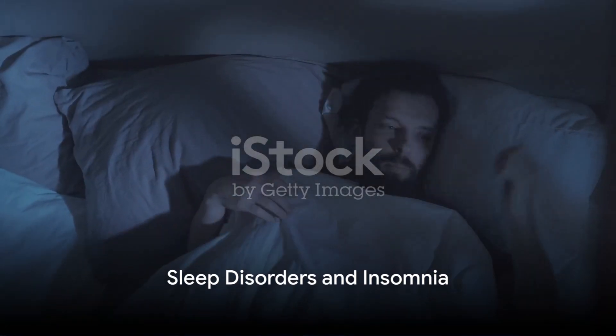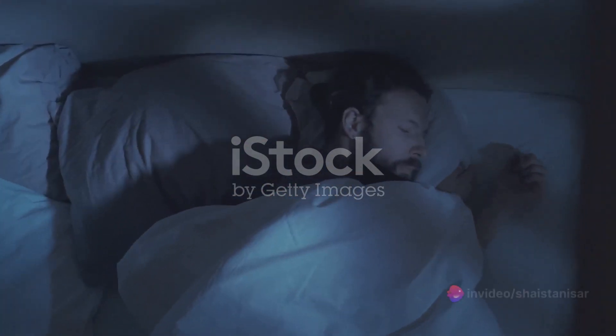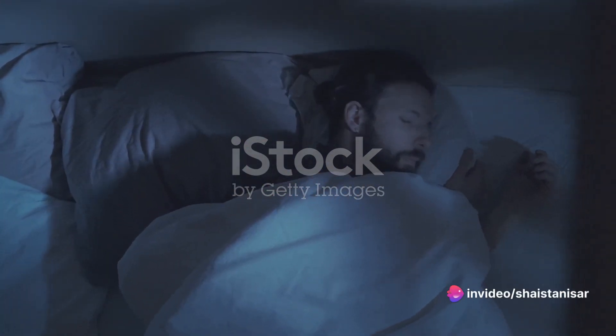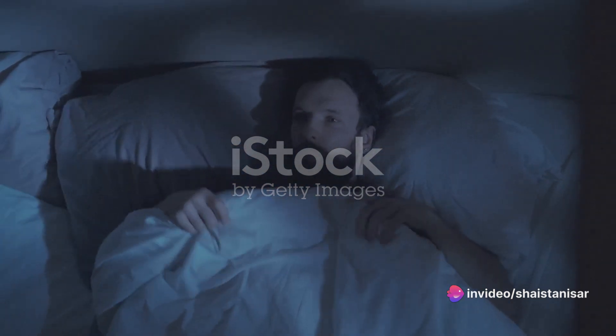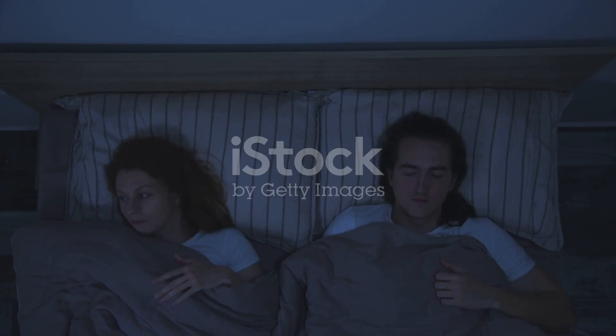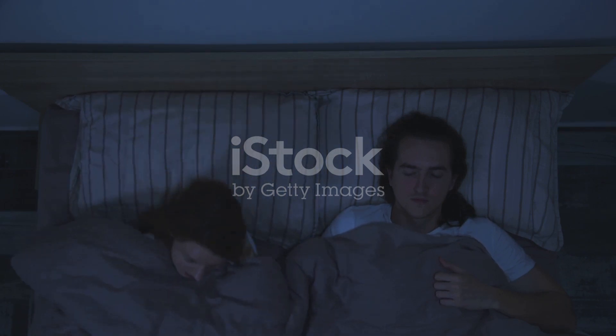According to the American Sleep Association, a staggering 50 to 70 million adults in the US grapple with sleep disorders, and globally, one in five people experience sleep deprivation. Insomnia, a common culprit, is often tied to stress, emotional difficulties, or significant life changes.